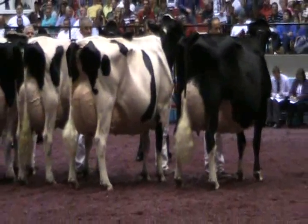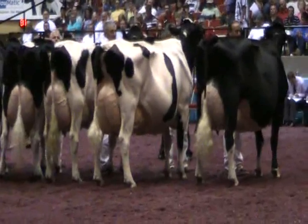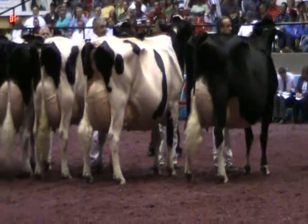Second in the class is entry 3624, Quality Ridge Stormy Hazel, exhibited by the Hazel Syndicate of Preston, Connecticut.